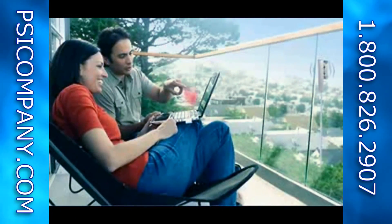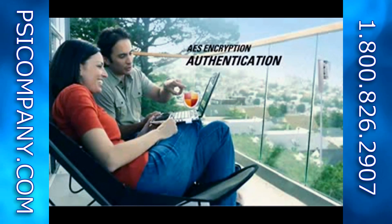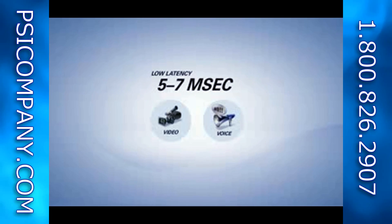The PMP430 is secure. With AES encryption and user authentication, sensitive information is processed reliably. Video and voice applications are clear because the PMP430 has low 5 to 7 millisecond round-trip latency for these services.